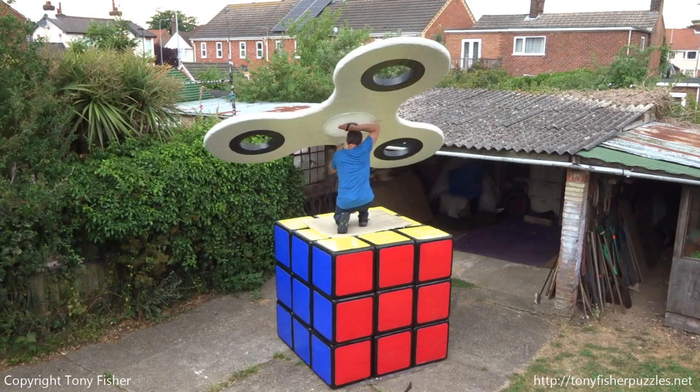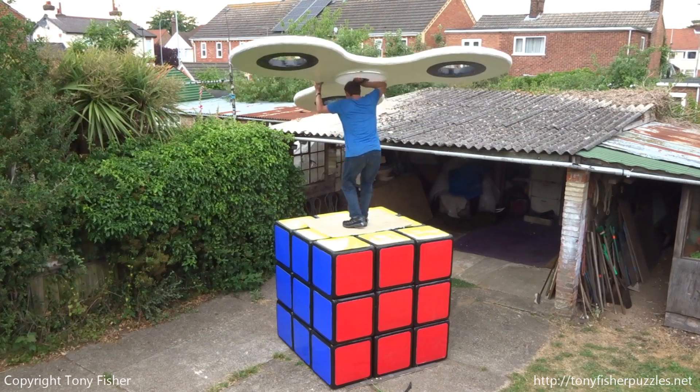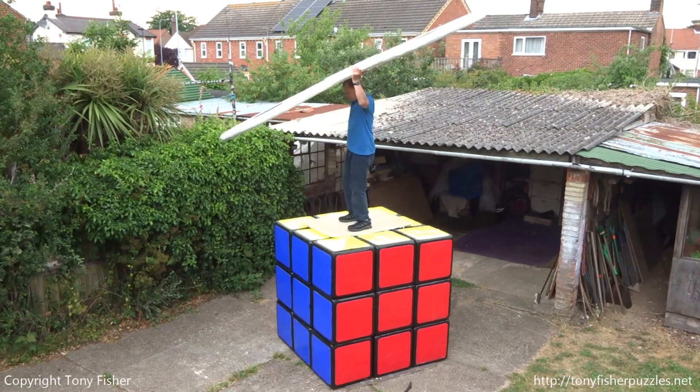Unless you are fully trained in using the world's largest fidget spinner on top of the world's largest Rubik's Cube, please do not try this at home.